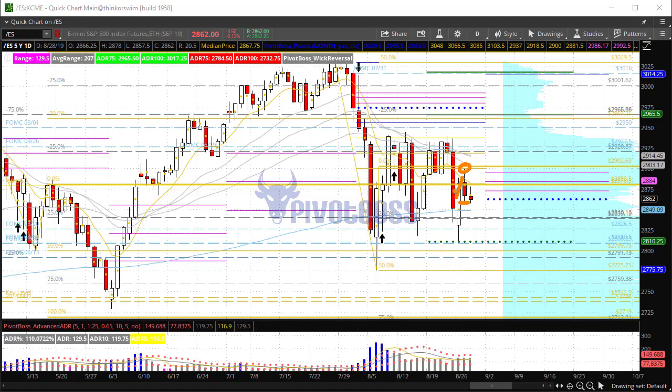That 2900 level is an area of resistance that we called out in our trading room. Price made its high of the session there and basically rotated back down the rest of the day. 2860 is the previous session's low and right now price is testing that zone.